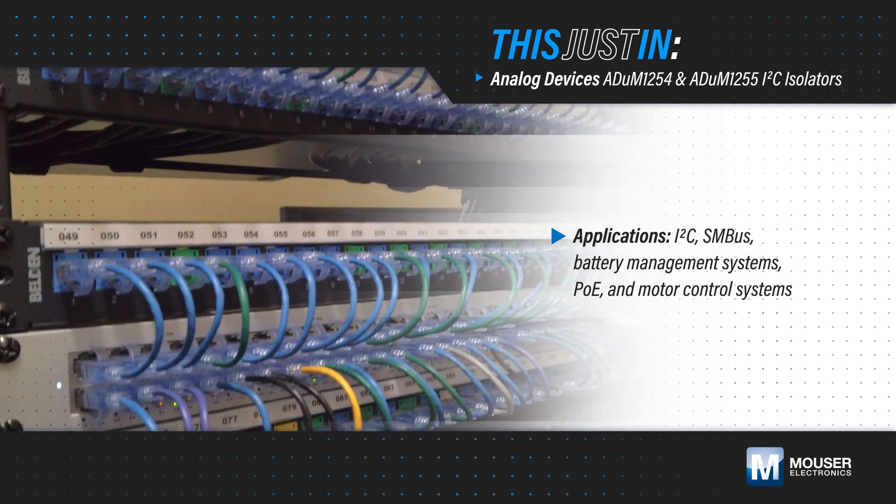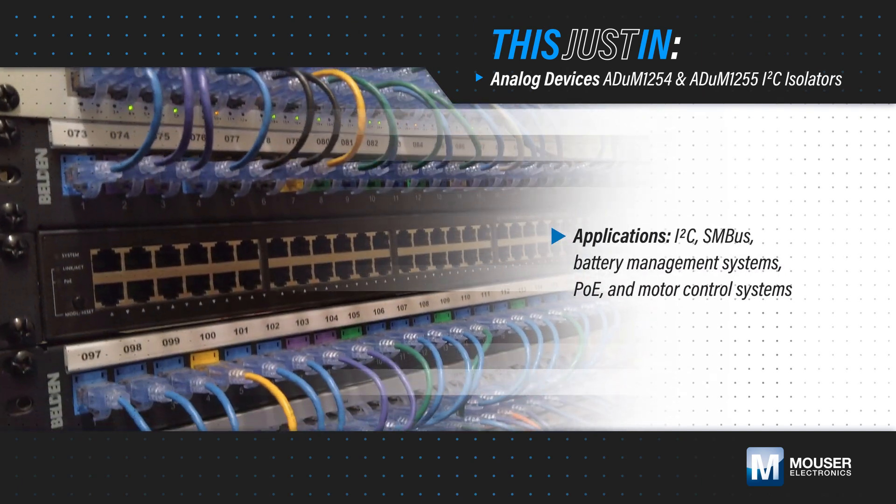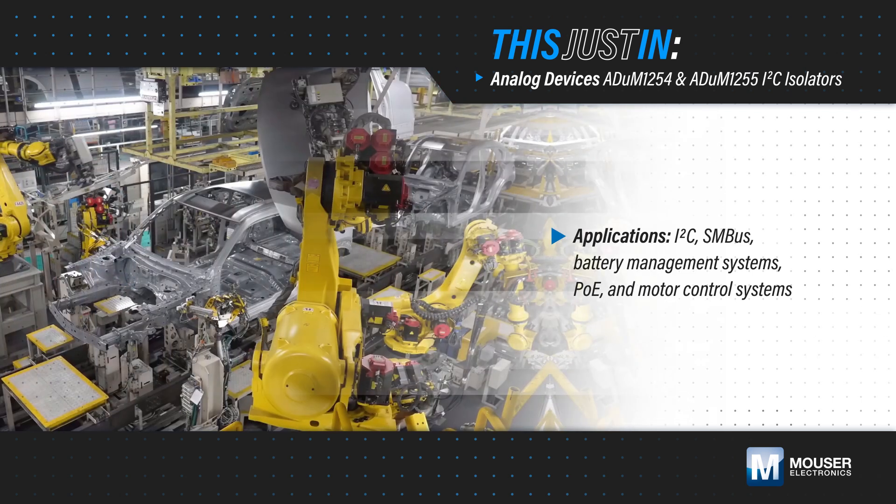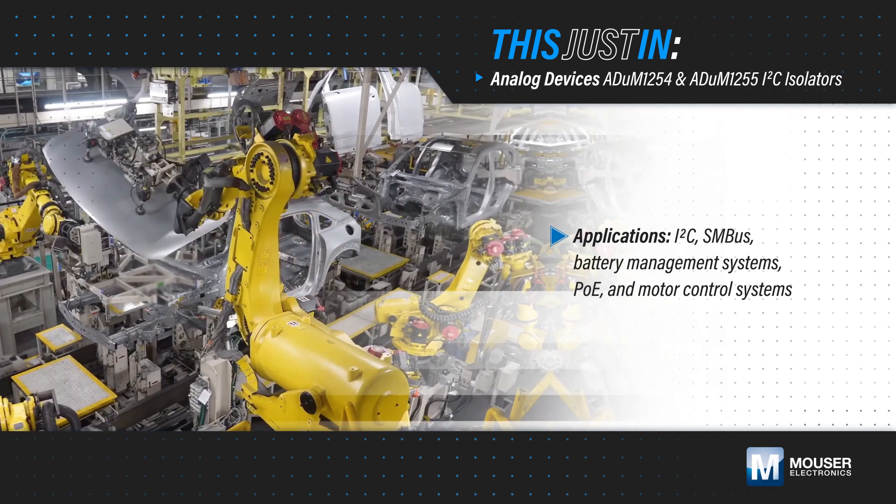I2C, SMBUS, battery management systems, POE, and motor control systems need reliable isolated communication across voltage domains that is easy to use and minimizes PCB area.